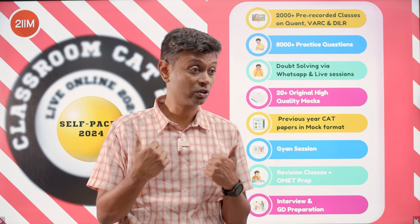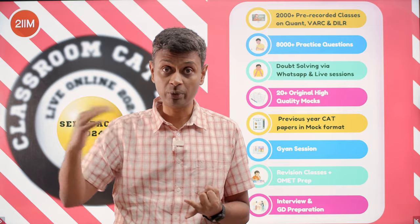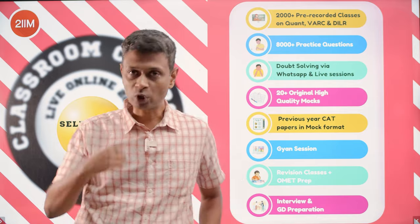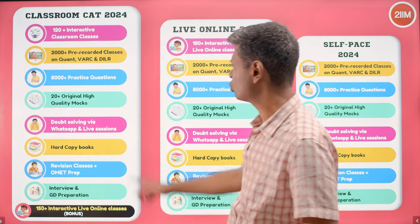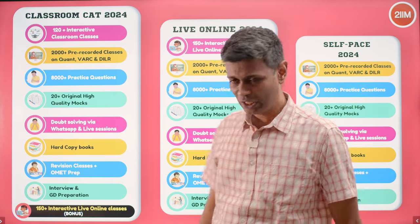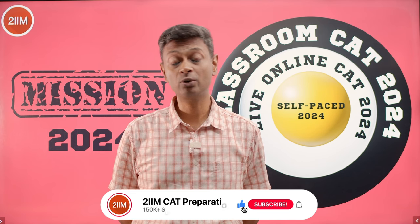Whatever works for you — pick that format. Some people are immensely self-motivated, like the anonymity of learning alone, and don't want the bustle of a classroom or the travel — self-paced is for you. If travel and timings are an issue but you want a schedule and frequent classes, live online is for you. If you like the physical world and want to meet friends, physical classroom is for you. Find whatever works, then prepare intensely and have fun.